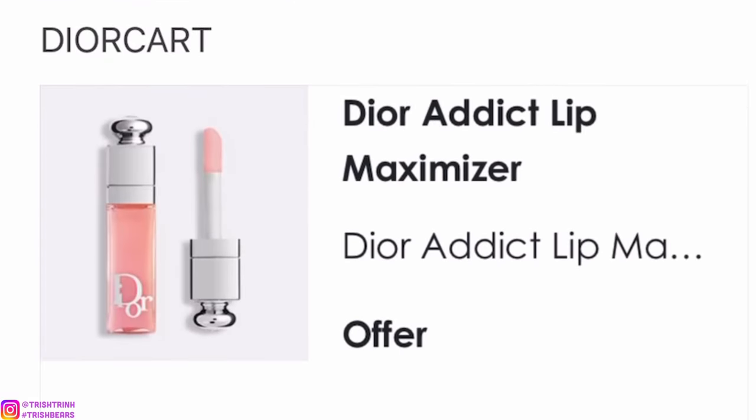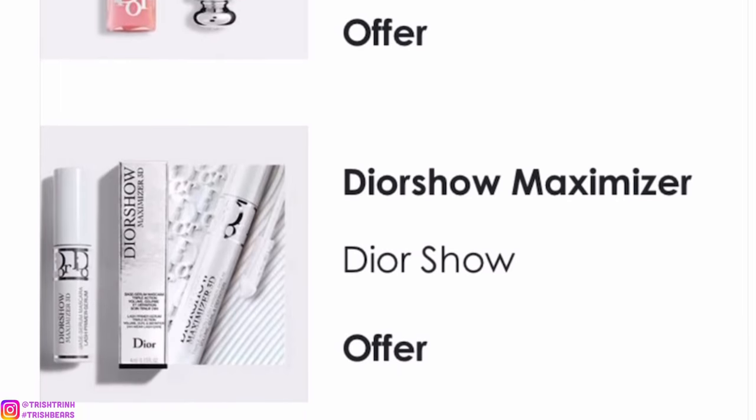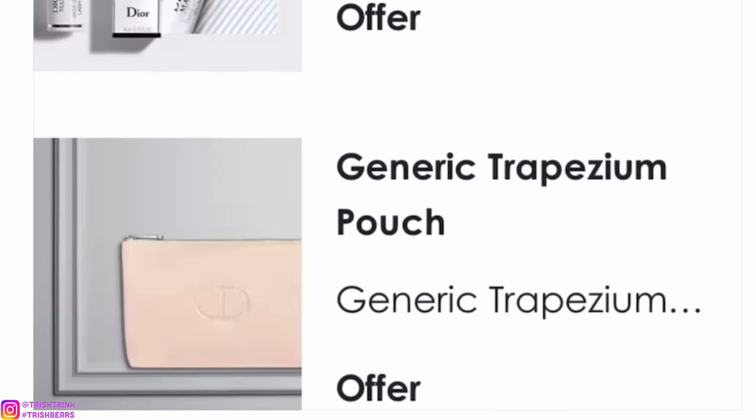The next code is DIORCART. This one you would get three items: the Dior Addict Lip Maximizer, which is basically a Dior lip plumper; the Diorshow Maximizer, which is basically a mascara primer; and the last item is a generic pouch. I don't think I even have this pouch so I think it would be super cool to collect it.